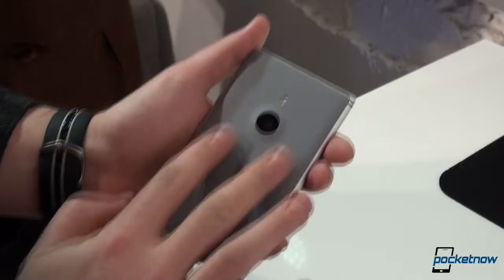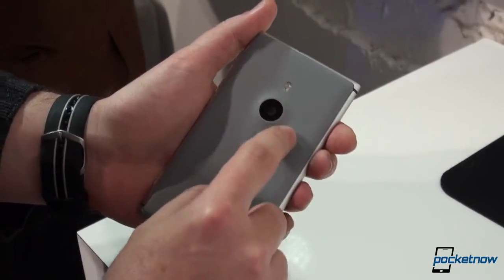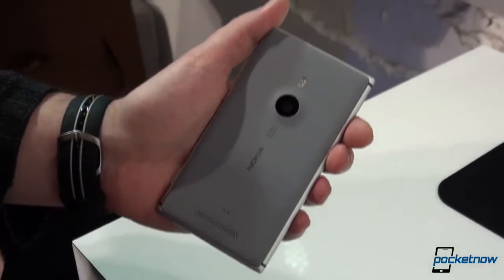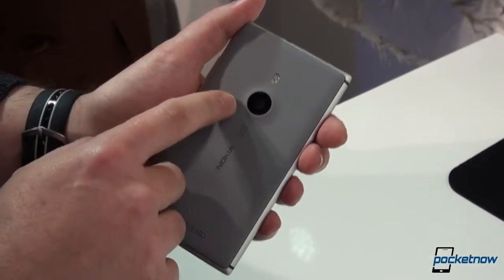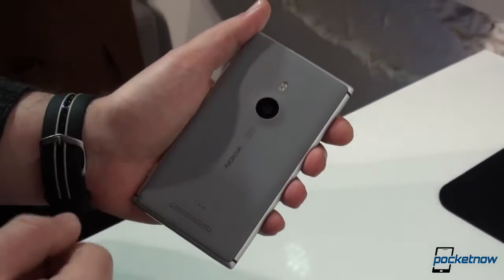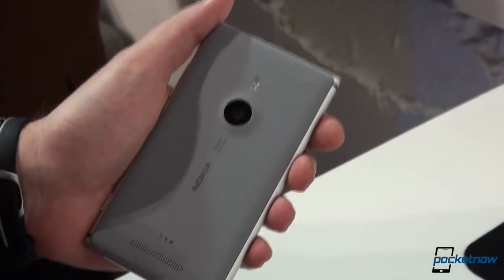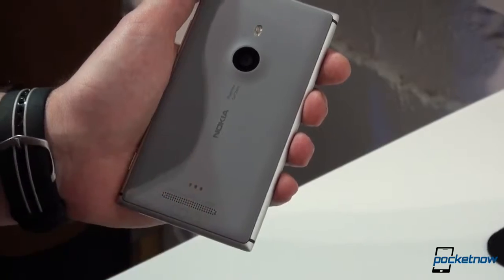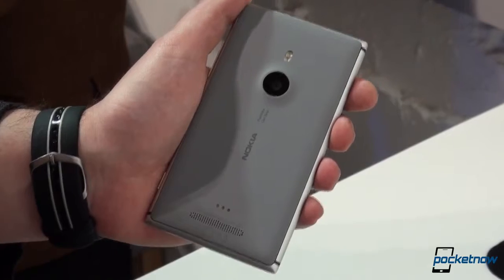The back is polycarbonate plastic, very soft to the touch. There's a dual LED flash right on top of the 8.7-megapixel camera sensor, which might be the same as the one on the Lumia 920 and the Lumia 928. The camera module, equipped with Carl Zeiss optics, has an additional sixth lens which helps with optical image stabilization in low-light conditions. Down lower, we have three connection points which serve for a cover on the back, compatible with Qi wireless charging standards.